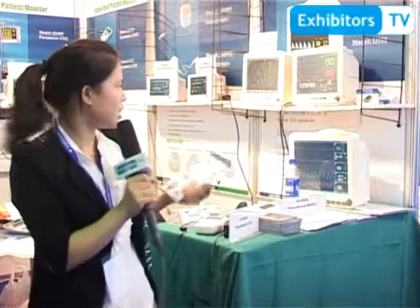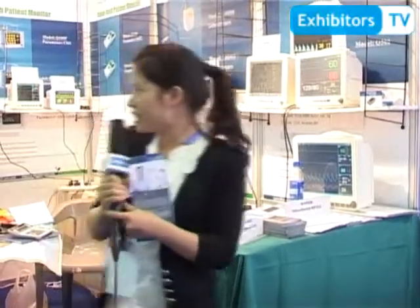Hello everyone, I'm Serena from Prior Care Company, a Chinese manufacturer of patient monitors and ETCO2 models. You can see our products here — different sizes and different models can fulfill all your needs.